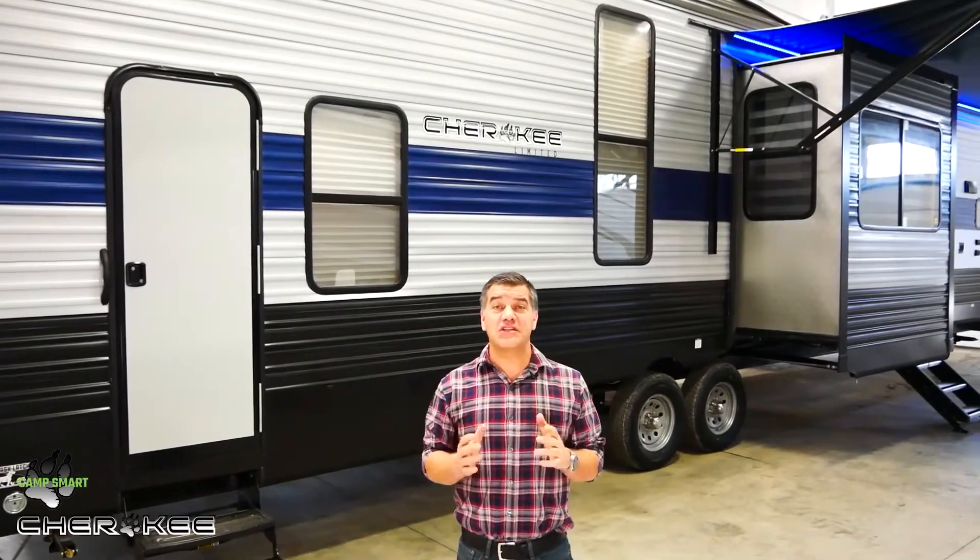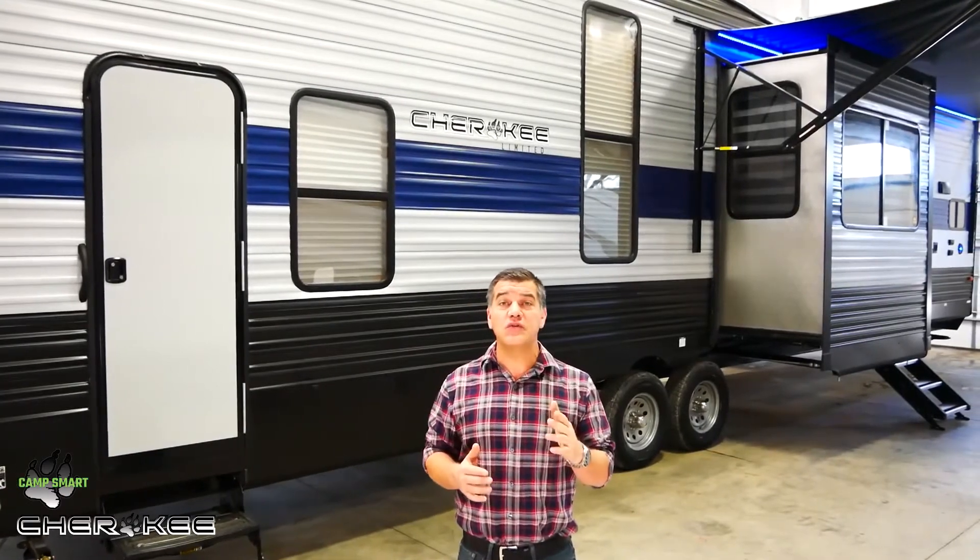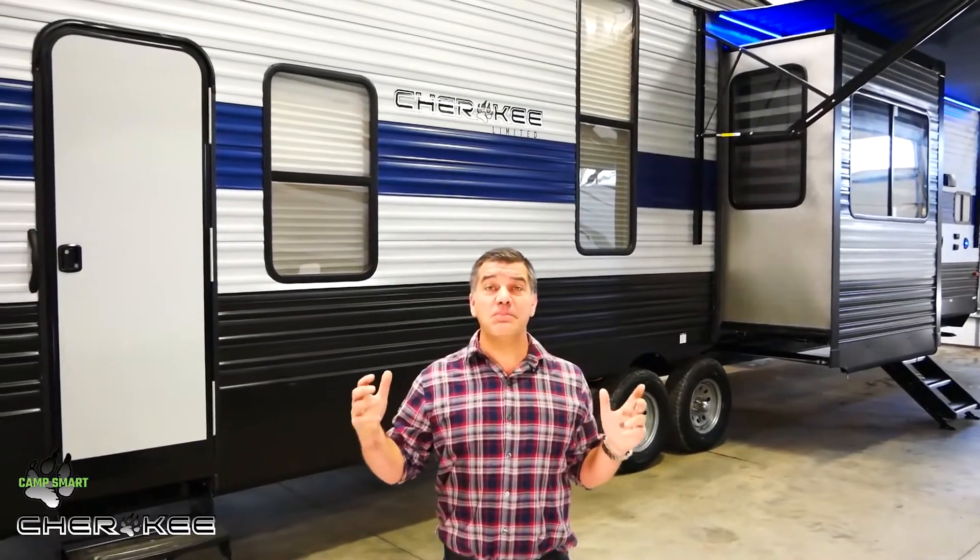Welcome to the top five features of the Cherokee 39SR destination model. This unit is 42 feet nine inches long, has four slide outs, features a front kitchen, a huge mid-den, rear bedroom with a slide out, and an upstairs loft for the kids. Let's go have a look.